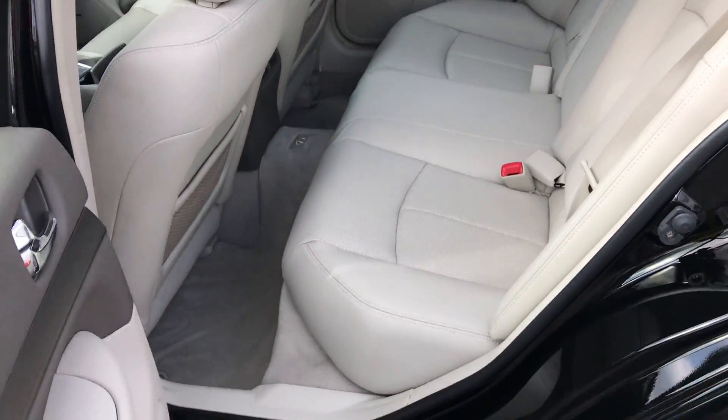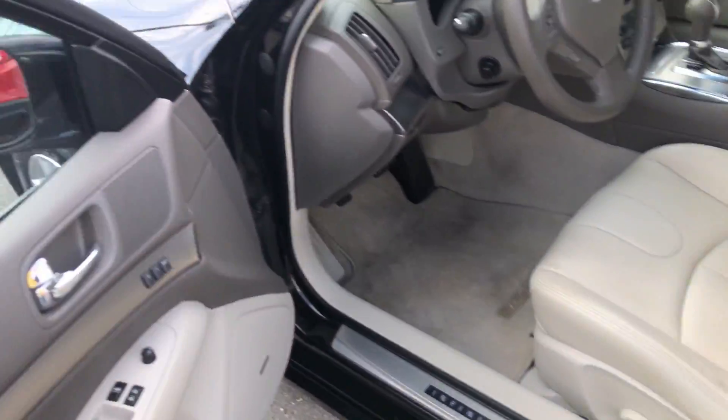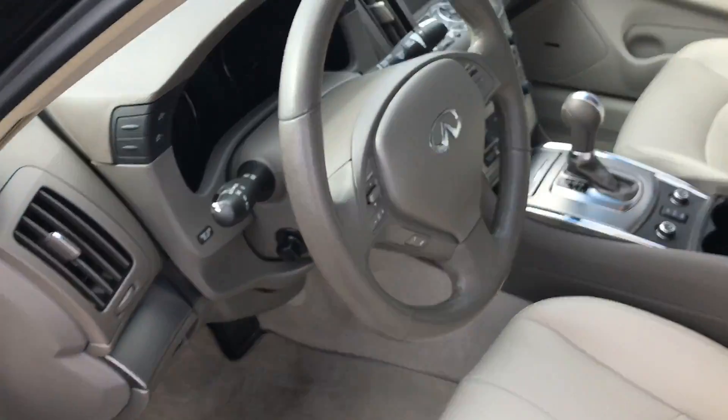Making our way around the car, as you can see this car is extremely clean inside. Power seat on this side as well, memory seats, windows and locks as you would expect, power mirrors, and you even have a power adjustable steering wheel.